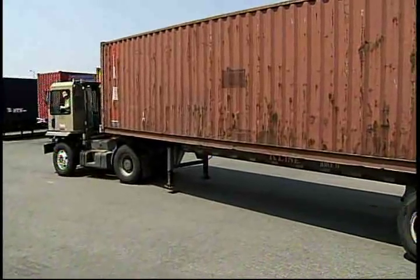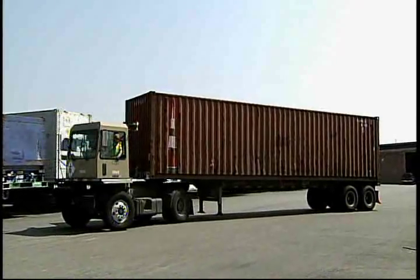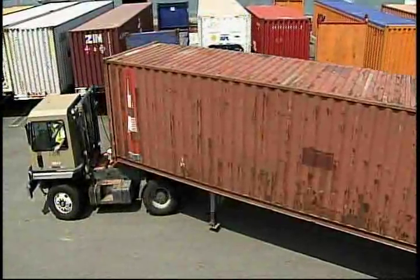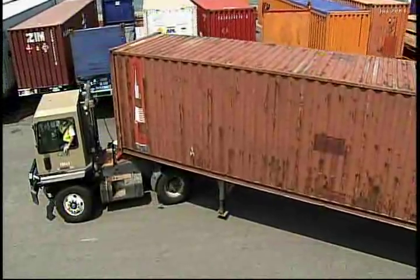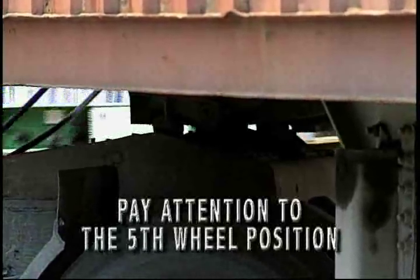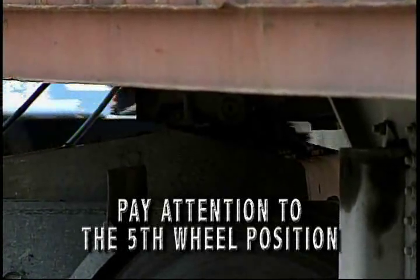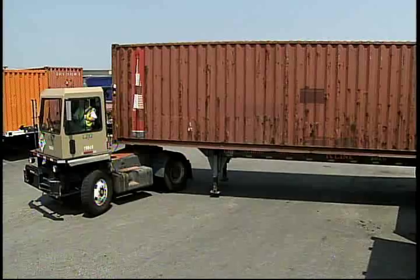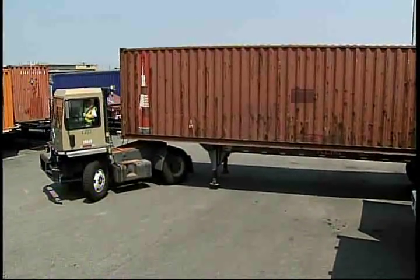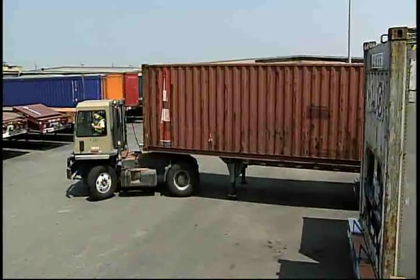When backing up with a load, turn the steering wheel in the opposite direction from the one you want the trailer to go. As a yard tractor backs up, it pivots at its fifth wheel, and the tractor's rear axle acts as the steering axle. Pay attention to the fifth wheel position. Be prepared to lower or adjust the fifth wheel for existing conditions. Once the trailer is on its way into the slot and you're in line with the trailer, the tractor will follow the trailer.